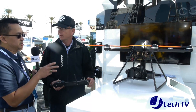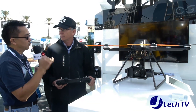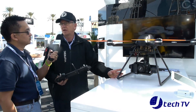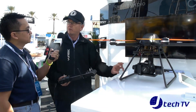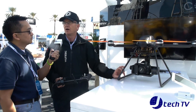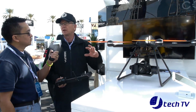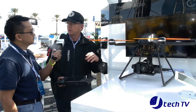Just a couple of questions — actually three: Are there going to be different models this year, and what about price and availability? This model here will be available in March. The price is somewhere under $10,000 US, depending on configuration. We will also be coming out with a quadcopter in more of a consumer space for about $1,000.